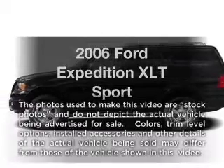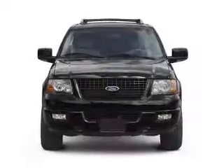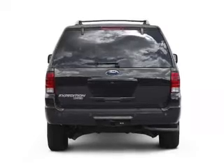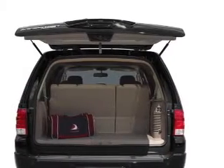Imagine yourself in this 2006 Ford Expedition. This is the set of wheels you've been looking for, with a powerful 8-cylinder engine connected to a smooth-shifting automatic transmission. Stand out from the crowd with premium wheels. The anti-lock braking system will help deliver you safely to your destination.